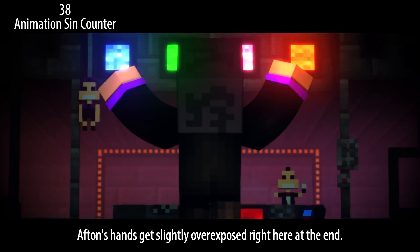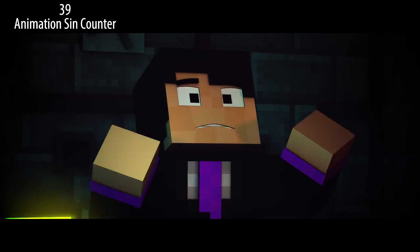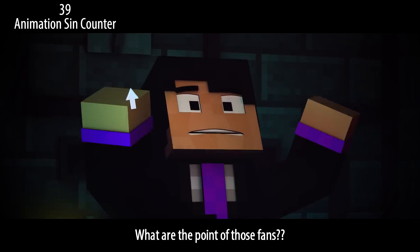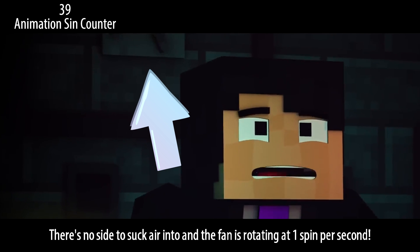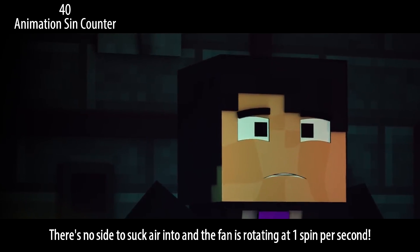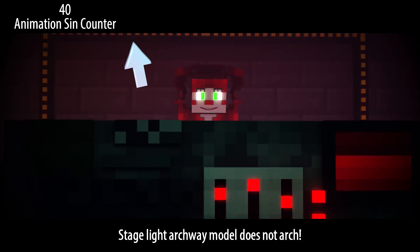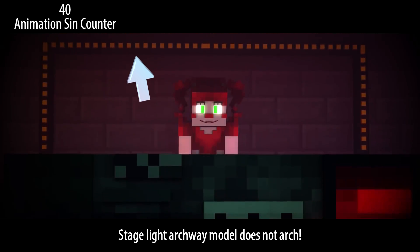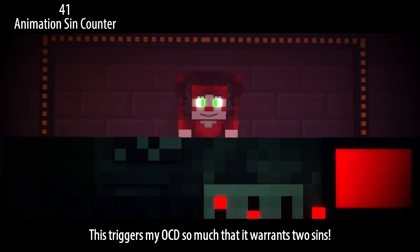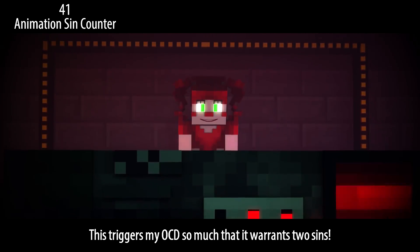Afton's hands get slightly overexposed right here at the end. What are the point of those fans? There's no side to suck air into and the fan is rotating at one spin per second. The stage light archway model does not arch. Also, the cubes on the archway model aren't evenly spaced out — this triggers my OCD so much that it warrants two cents.